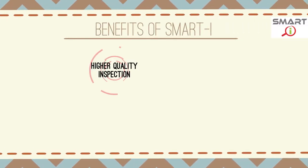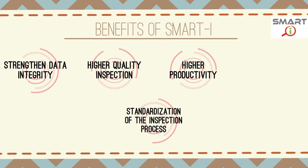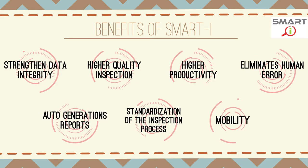SmartEye could generate significant benefits such as higher quality inspection, standardization of the inspection process, higher productivity, strengthened data integrity, elimination of human error, auto-generation of reports, and mobility.